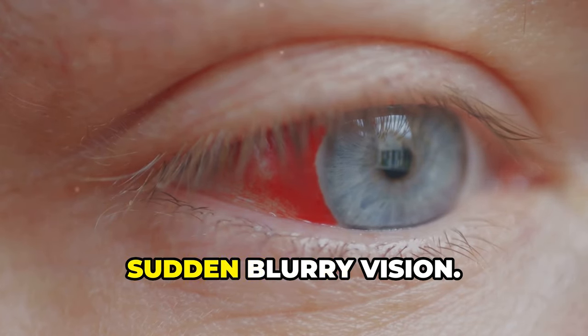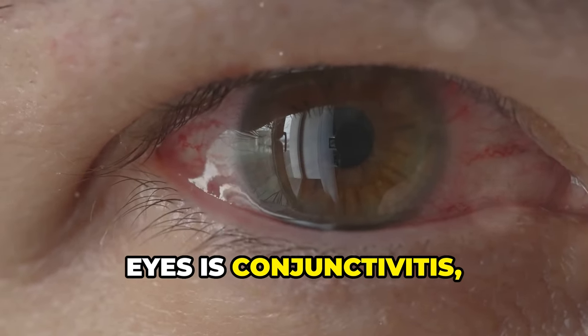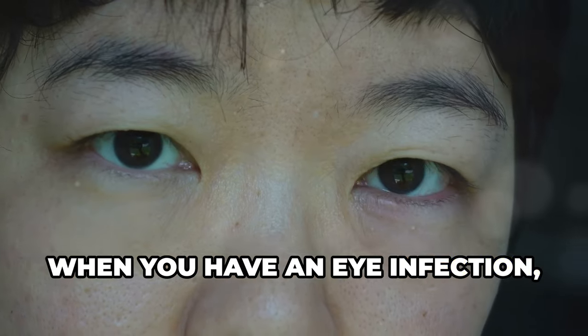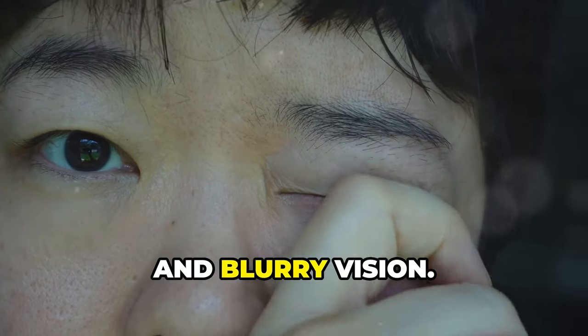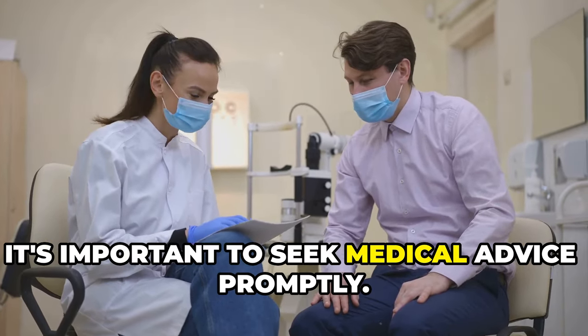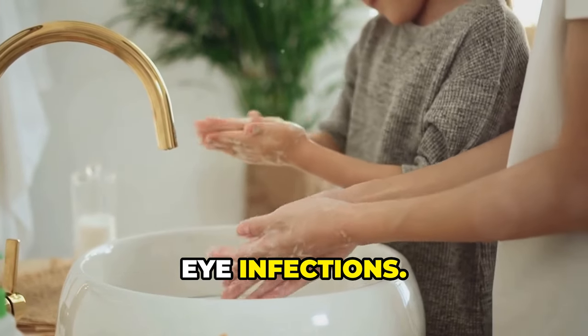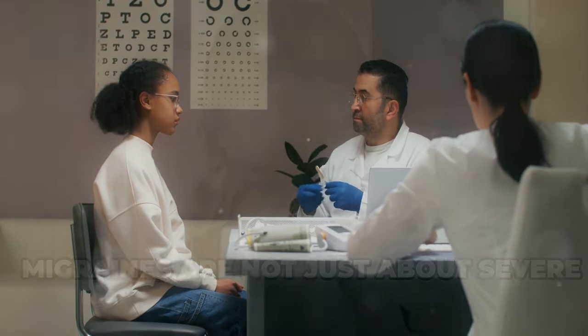Infections can also be a cause of sudden blurry vision. One common infection that affects the eyes is conjunctivitis, also known as pink eye. When you have an eye infection, you might experience symptoms like redness, itching, discharge, and blurry vision. If you suspect you have an eye infection, it's important to seek medical advice promptly. Maintaining good hygiene can help prevent eye infections. With proper care and treatment, most eye infections resolve without long-term effects on your vision.